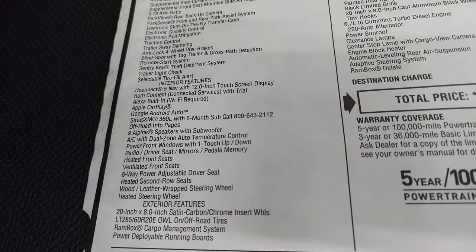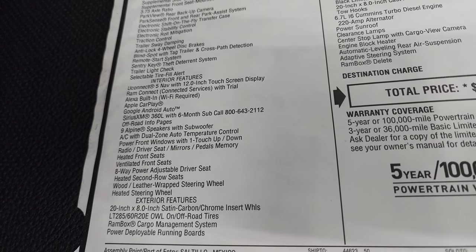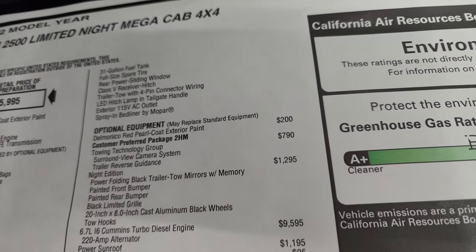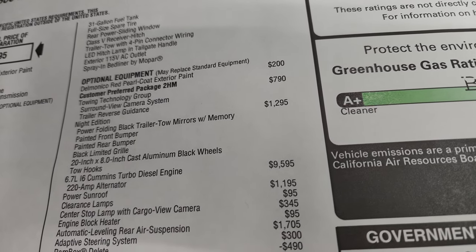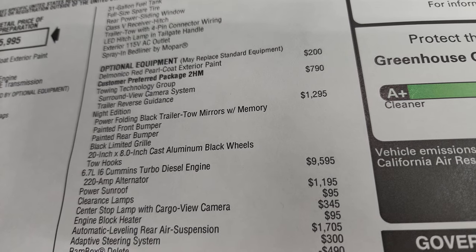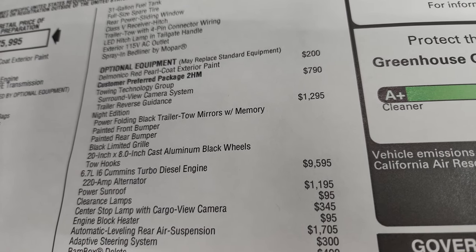Standard equipment also includes Android Auto, Apple CarPlay, Alexa built-in, 9 Alpine speakers, 31-gallon fuel tank, and trailer. Optional equipment starts with the Delmonico Red pearl coat at $200. The towing technology group is $790 and gives you the surround view camera and the trailer reverse guidance system.